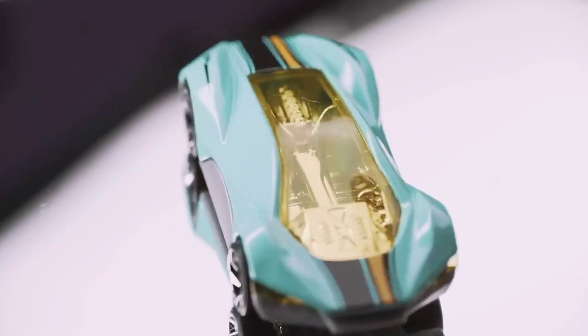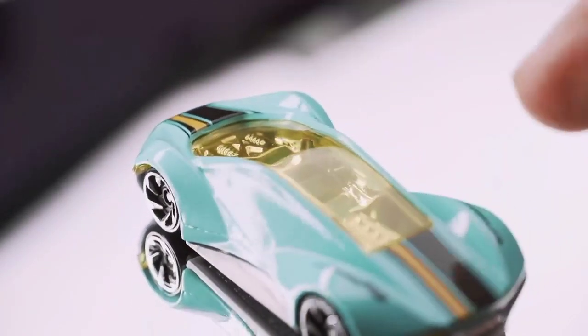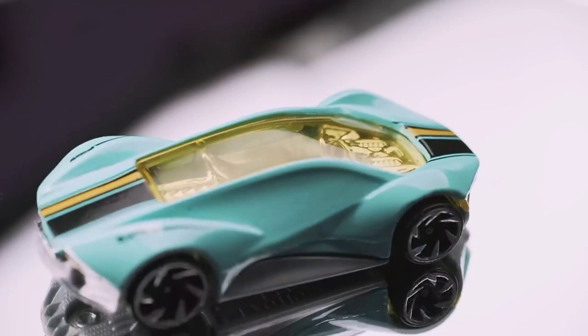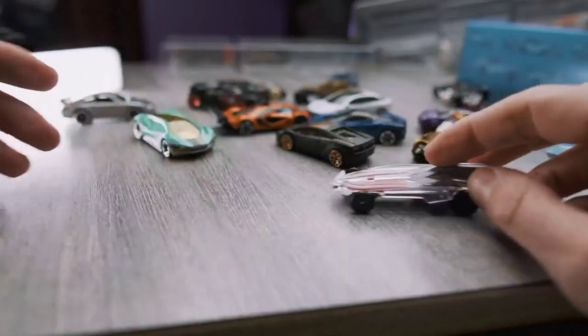Check this one out — it has a metal body on the outside with a clear yellow windshield that goes over the entire roof, and you can see all of the inside: you can see the engine, the seat, the steering wheel. This is a really cool unique concept.